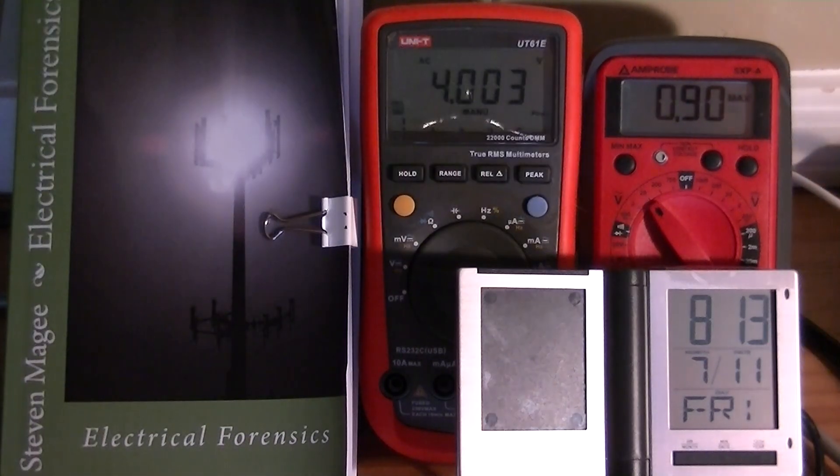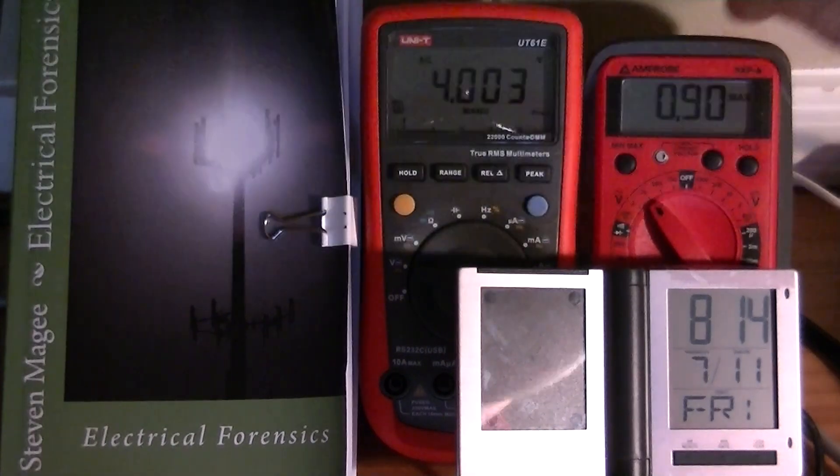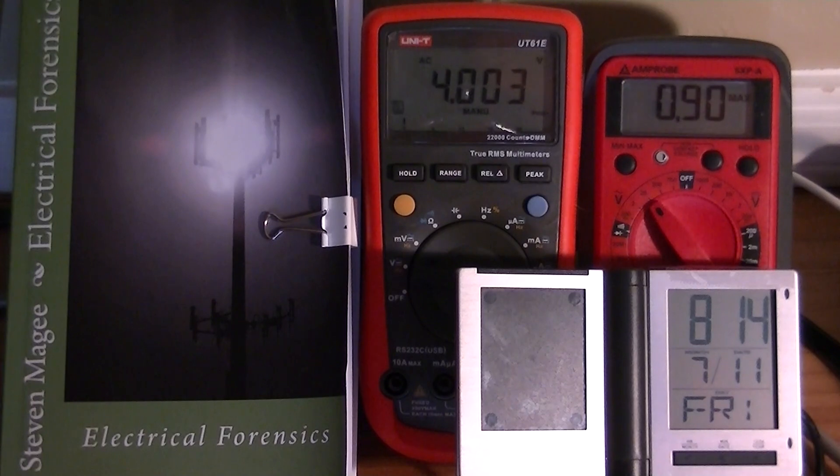This is an Amprobe 5XPA and you can see that it's actually indicating a value of 0.9 volts AC maximum. We can switch to the minimum and you see that we almost went down to zero — we got 0.05 volts AC for the low. Obviously when dealing with stray voltage you're interested in the high, so that 0.9 is pretty typical for the weather pattern that has been occurring over the last couple of days.